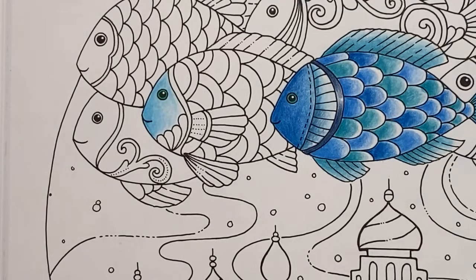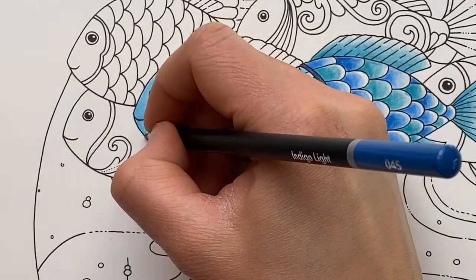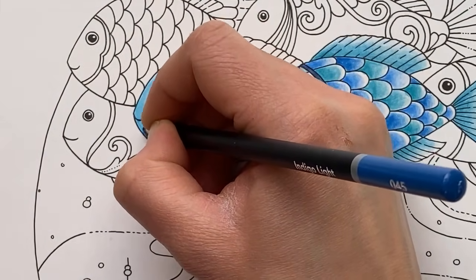Brittany's got three copies of Worlds of Wonder — bless you! That's thrice the fun.